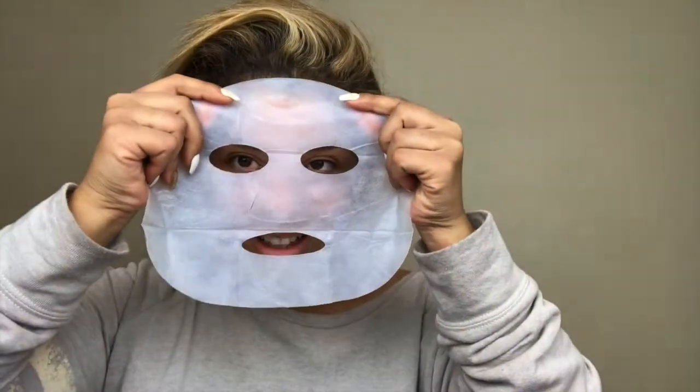You stick it to your face like so, like a total creepy-looking person.